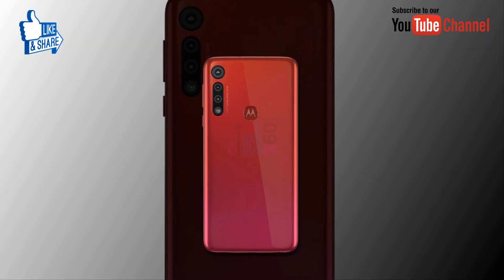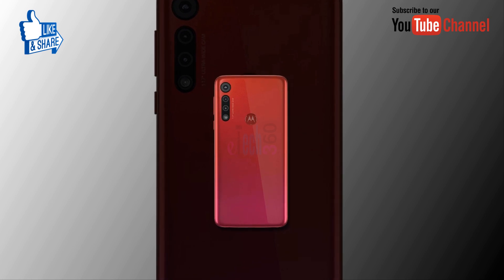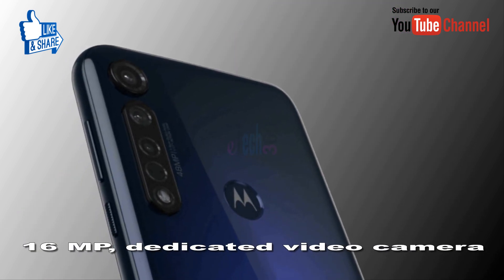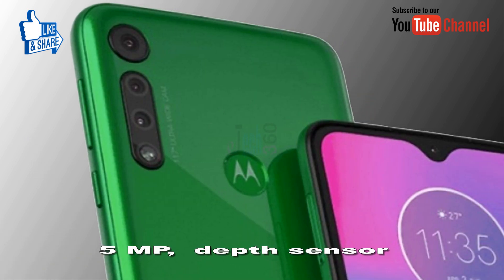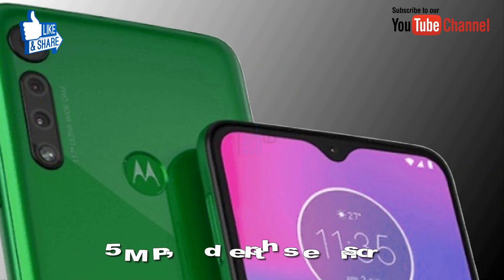As far as the camera is concerned, the Moto G8 Play comes with a triple rear camera setup. The first is a 48MP sensor, the second is a 16MP dedicated video camera, and the third is a 5MP depth sensor. Camera features include LED flash, HDR, and Panorama.